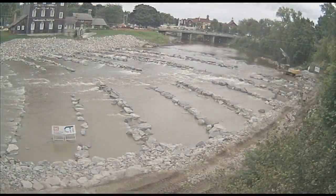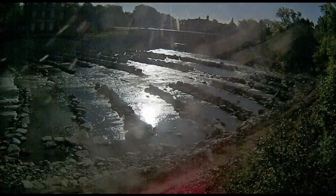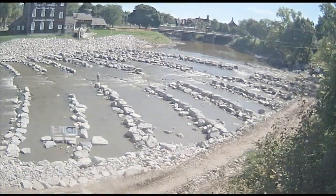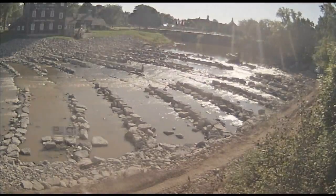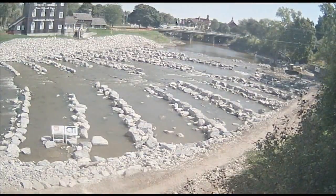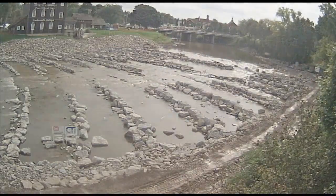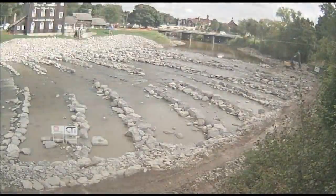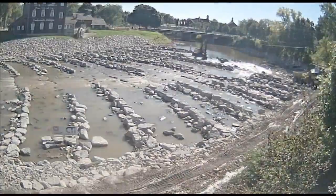All ecosystem restoration projects have their own unique characteristics. There are very few rock ramp fish passage projects in Michigan, as this design does not lend itself to all applications where a dam or other obstacle to fish passage exists. This is a relatively rare application of a fish passage project and happens to be in the heart of downtown Frankenmuth, which is consistently one of the top tourism destinations in the state of Michigan.